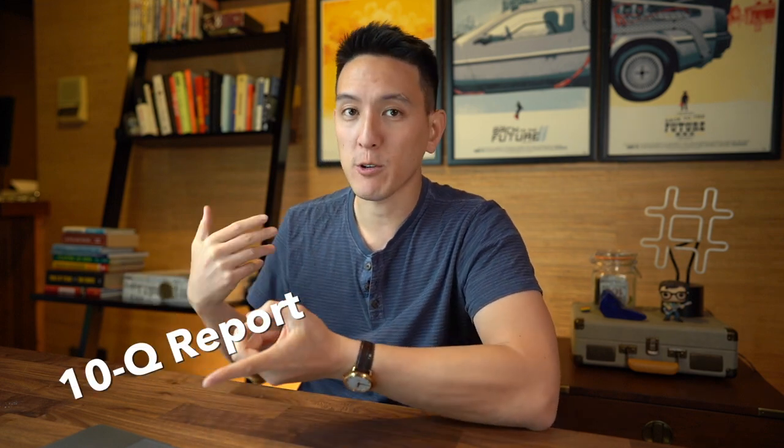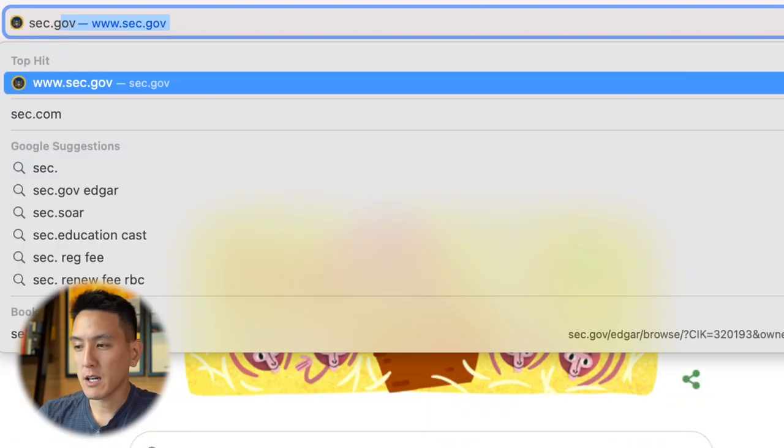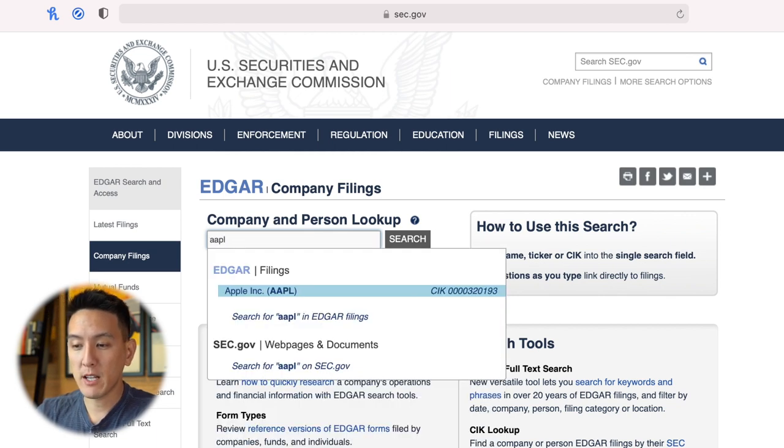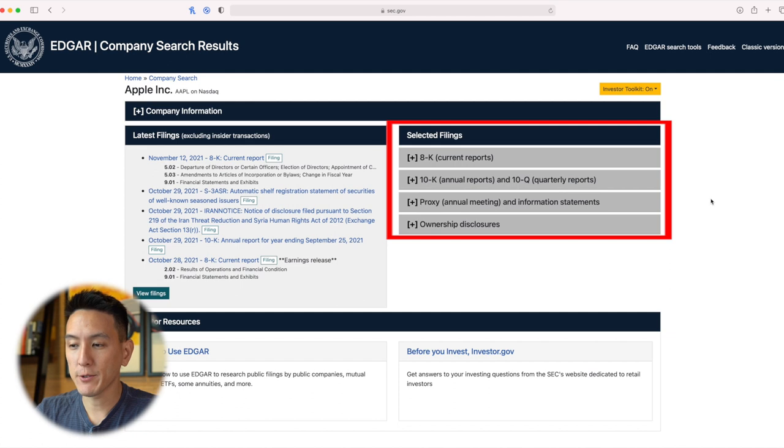Many public companies will have this information readily available in their 10Q report, which is the quarterly financial report, or the 10K report, which is the annual report, which you can easily find at sec.gov. All you have to do is go to sec.gov, go to the top right, click on company filings. Once you're there, just type in the ticker symbol or the name of the company you're trying to look up. For example, I chose Apple. And then on the right, you'll see selected filings of their current reports, annual reports, and quarterly reports.